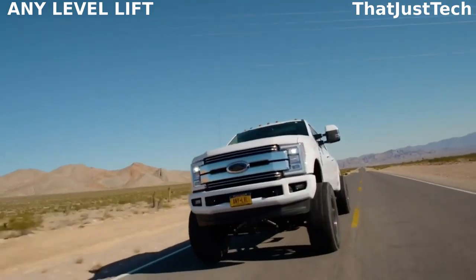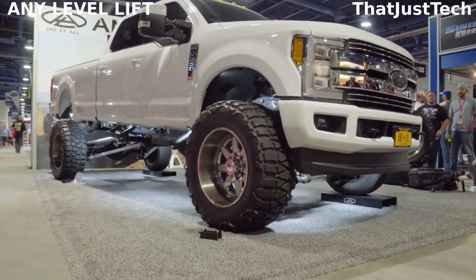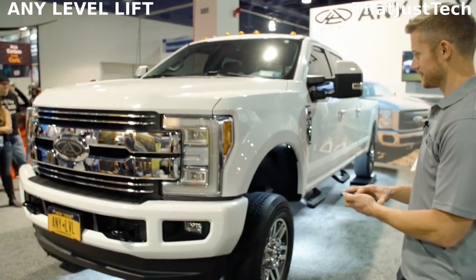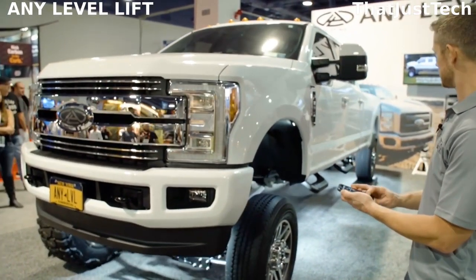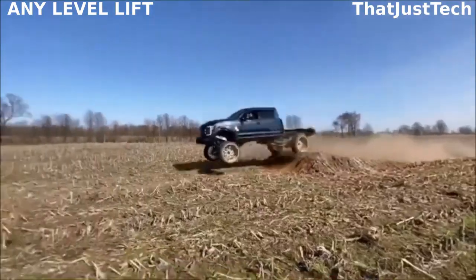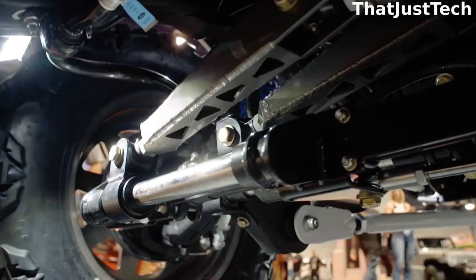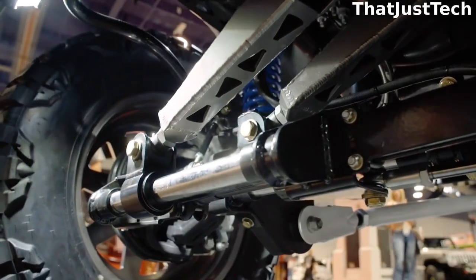Any Level Lift is a company that specializes in creating unique lift systems for trucks. Their lifts are not ordinary kits — instead, they use a patented suspension system that lets the owner adjust the truck's ride height. This means you can have more than 12 inches of ground clearance without sacrificing a smooth ride.